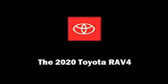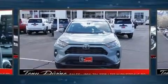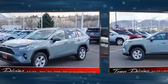Introducing the 2020 Toyota RAV4. Under the hood, you'll find a four-cylinder engine with more than 200 horsepower. And for added security, Dynamic Stability Control supplements the drivetrain.